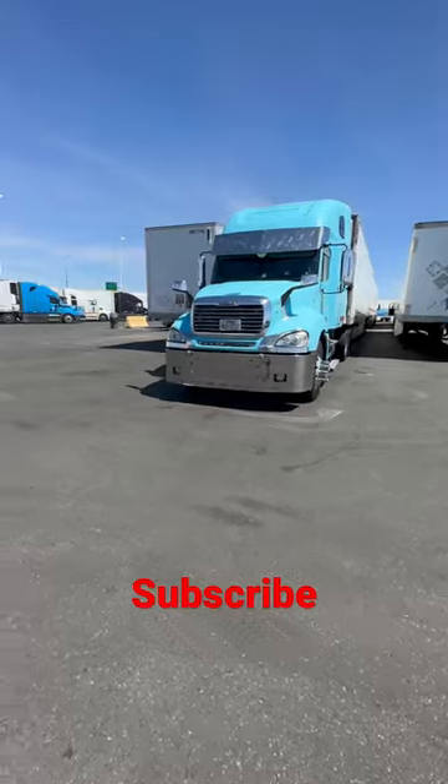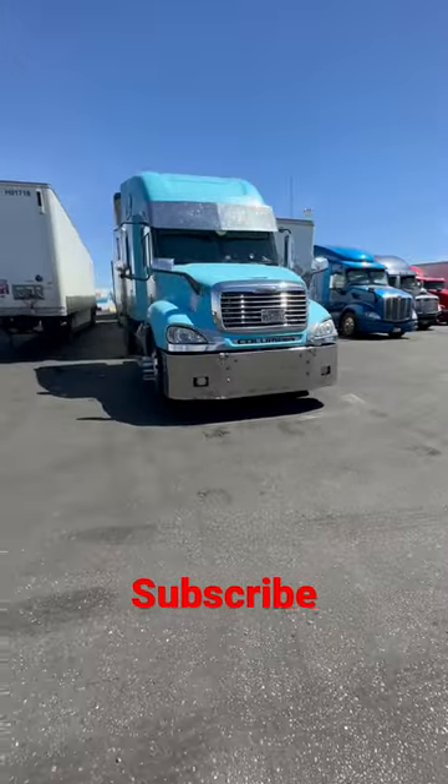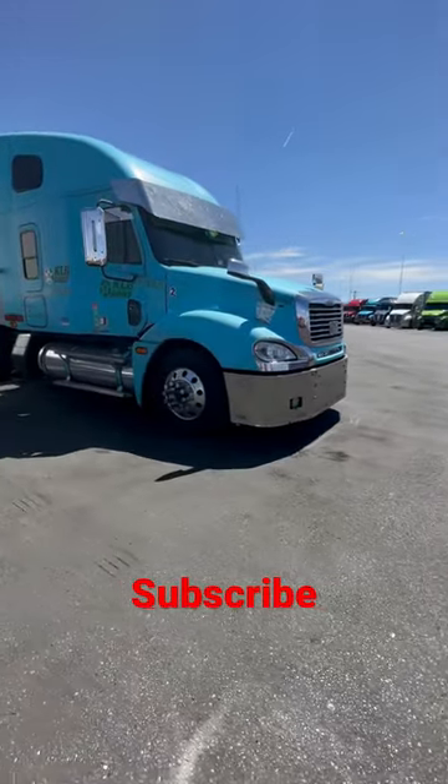That's a proper Columbia, not some stupid plastic junk that it comes out with stock. Yeah, it's a very nice looking truck.